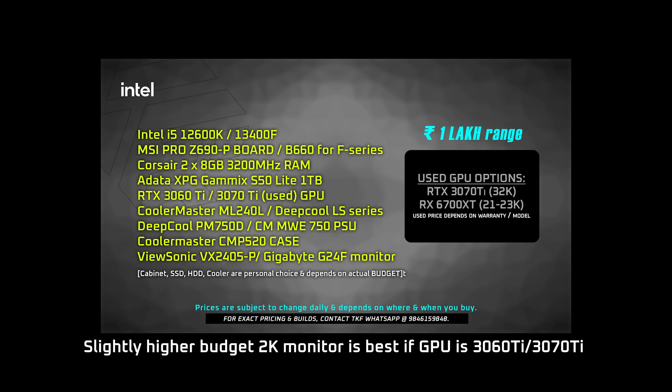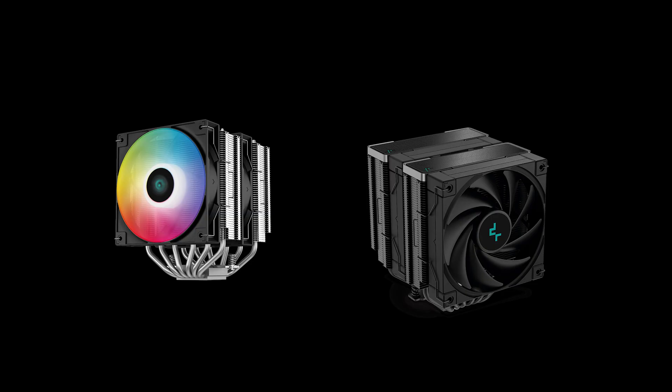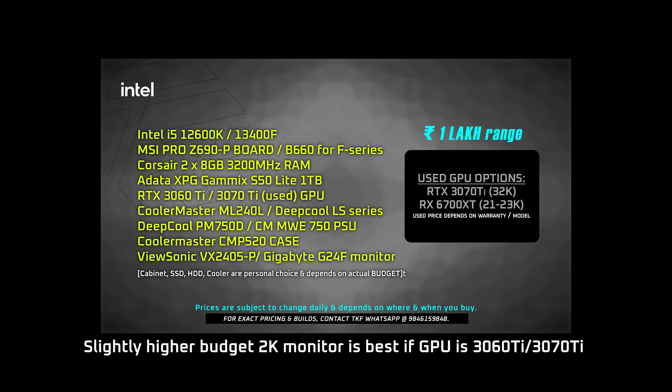For CPU coolers, there are two options: air cooler or liquid cooler. The air cooler recommendation is the Deepcool AG620 or AK620 — the AK620 is the best option at around 5,000 rupees, comparable in price to an all-in-one liquid cooler. For liquid cooling, the Corsair LL series ML240L model is a good option. For the case, in the 5,000 range the CMP520 is a good choice. The monitor is the 24-inch Viewsonic G24F. Total budget for this build is 1 lakh to 1 lakh 10,000 range.